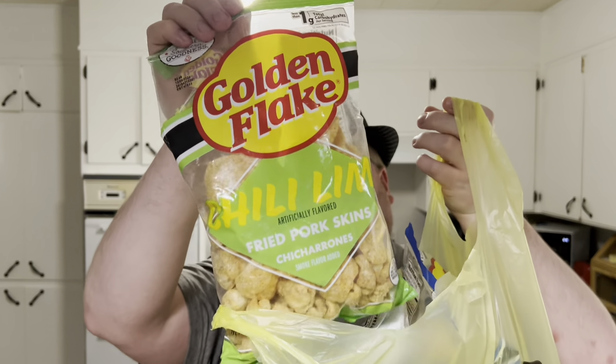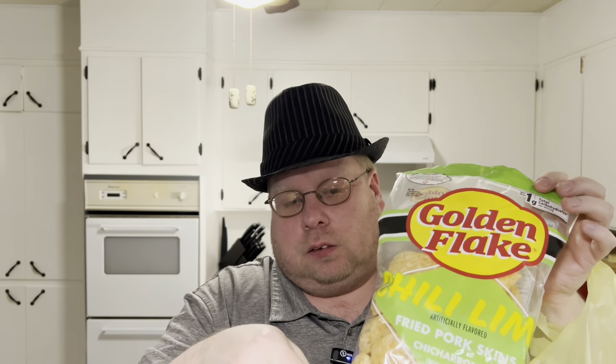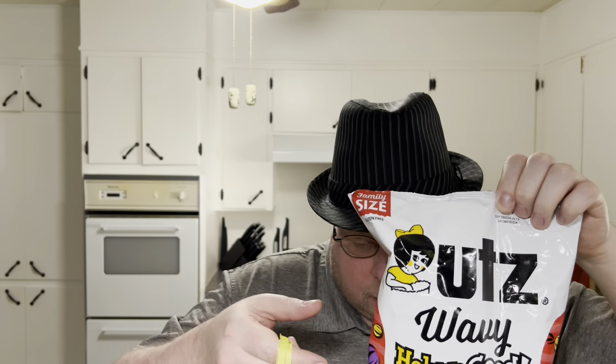I got the salt and vinegar pork rinds and the chili lime version of them — I wish they were a dollar twenty-five, but they weren't. I'm also glad I went because I found Hell of a Good chips, which I have to give a try.